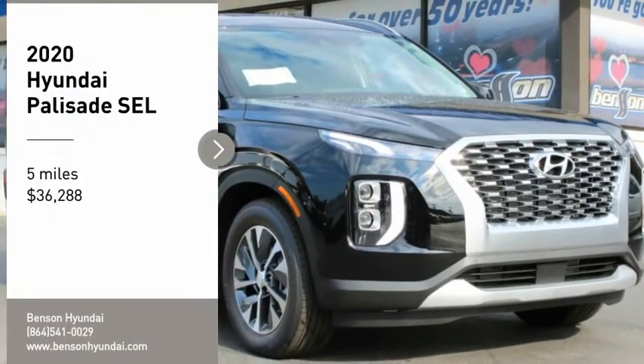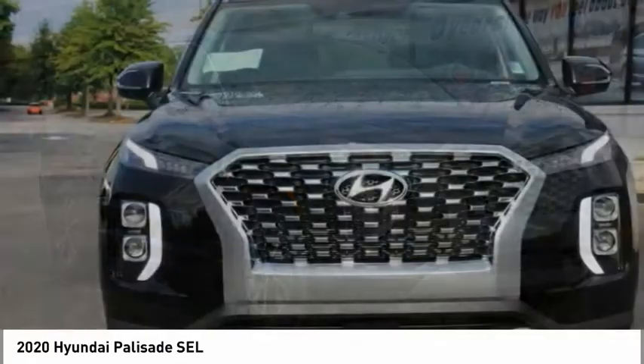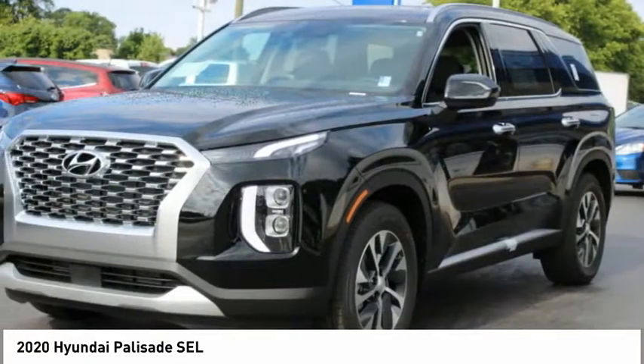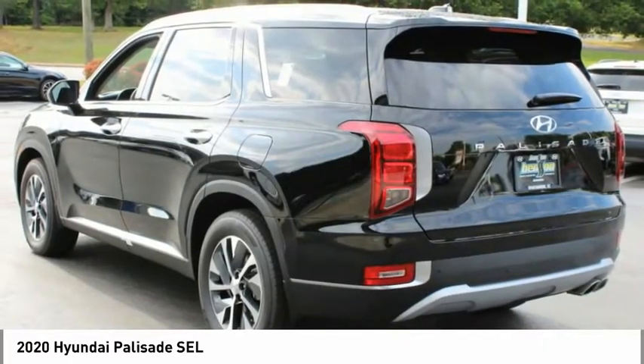You are going to love the 2020 Palisade. The Hyundai Palisade includes loads of interior room, third row seating, and a stylish exterior. Throw in all the additional technology features and your family will be thrilled to ride around in style.